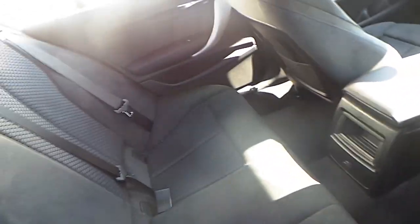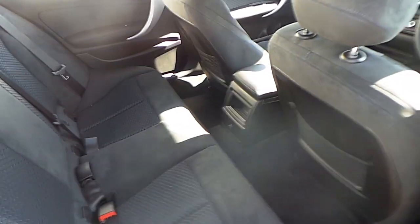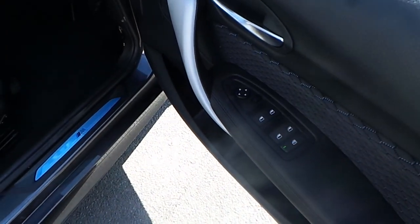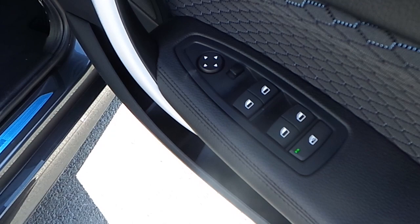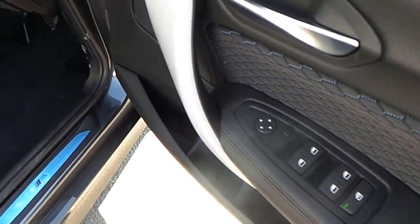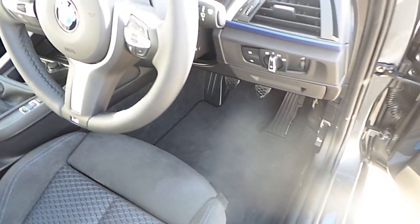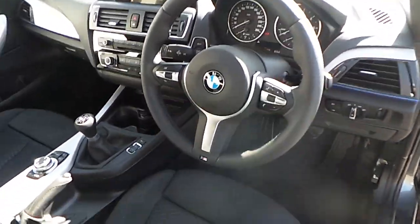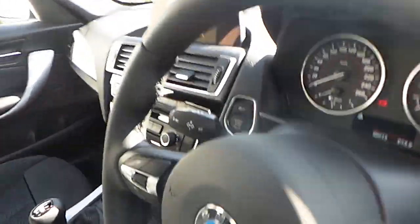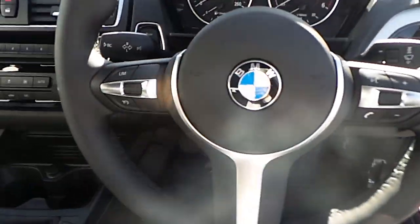There is plenty of space for passengers riding in the back of the car. On the driver door, we can see the panel for front and rear window controls, mirror and wing controls. We also have automatic headlights and a multi-function steering wheel.